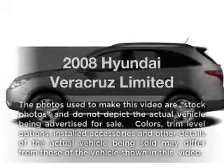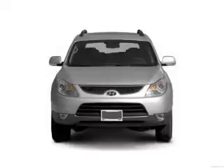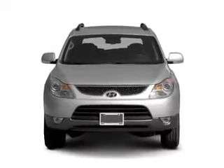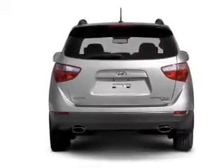Check out this 2008 Hyundai Veracruz. If you're looking for a first-rate auto, this one could be yours today. With a reliable six-cylinder engine, the powertrain includes front-wheel drive, connected to a smooth-shifting six-speed automatic transmission.